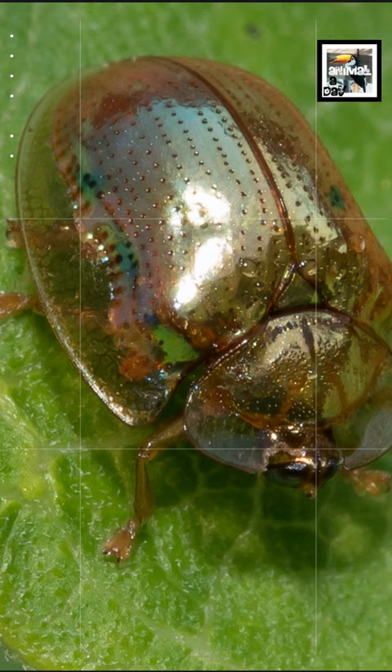At certain times, like before they are fully mature or if they have been touched, the metallic gold coloration disappears and is replaced by a reddish brown. It's not fully understood how they can change colors. Theories range from them having the ability to control moisture in their bodies to being able to change the nanoparticles in their shells. The gold color will tarnish once the beetle dies.